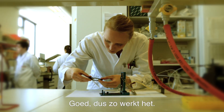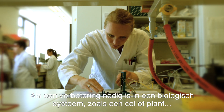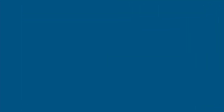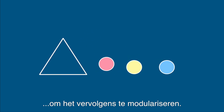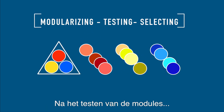So this is how it works. When improvement is needed in a biological system — like a cell or a plant — biological engineers first construct a model. Then they make a design. They standardize the design and then they modularize it. After testing the modules, it's ready for fabrication.